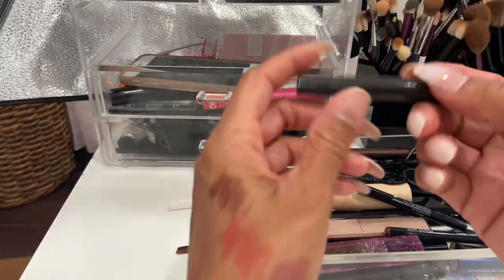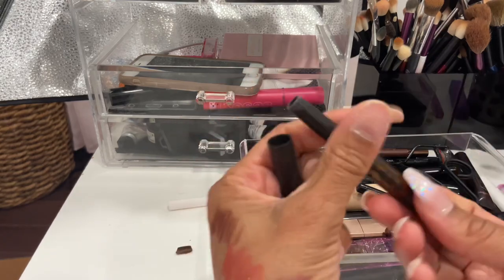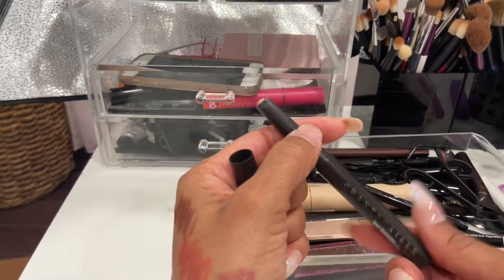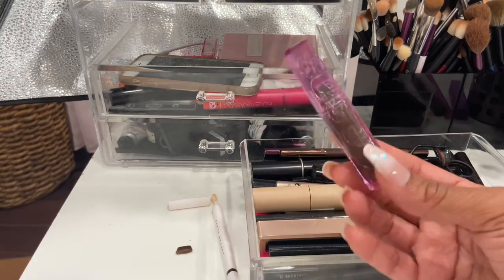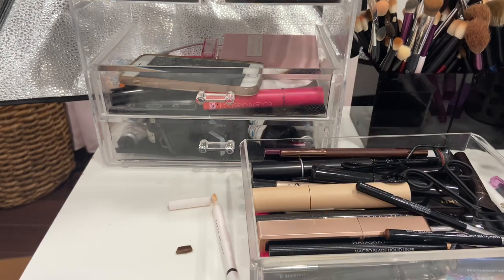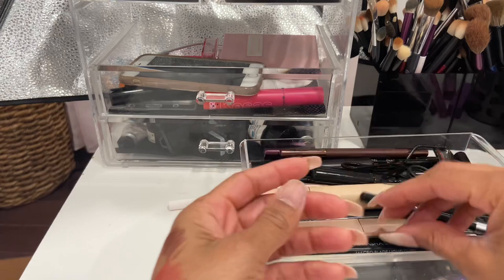My favorite brow pencil right now is the Co Sass one in the shade Black Brown — definitely keeping it. I have eye bases by Shantecaille in Medium and Light — they help to adhere eyeshadow to the eye. My favorite brow gel right now is by Co Sass in Brown Black. I love applying the brow gel first and then going in with the Co Sass pencil to fill them in — I've been loving that routine for a while.